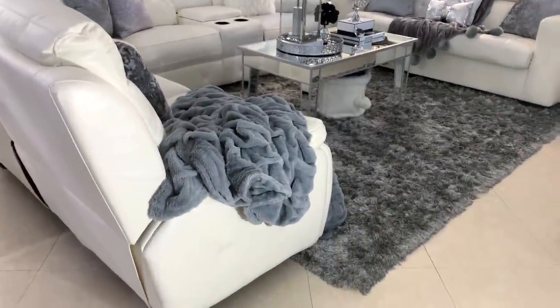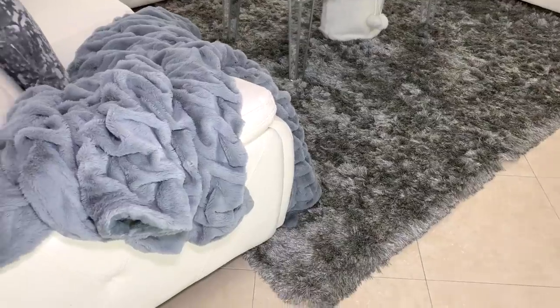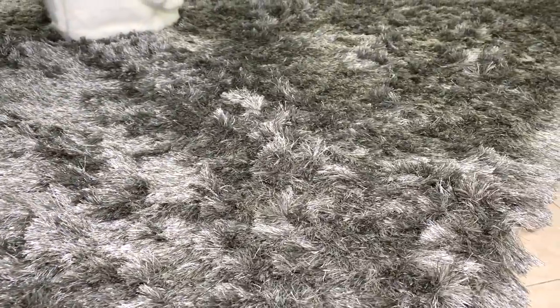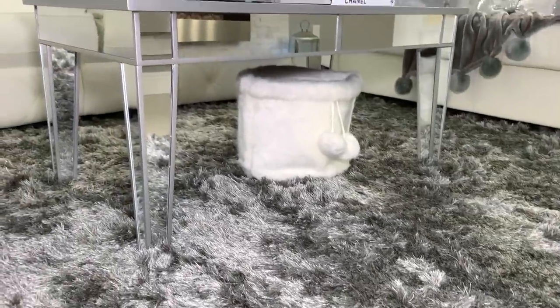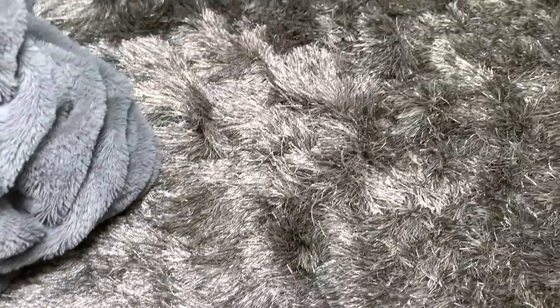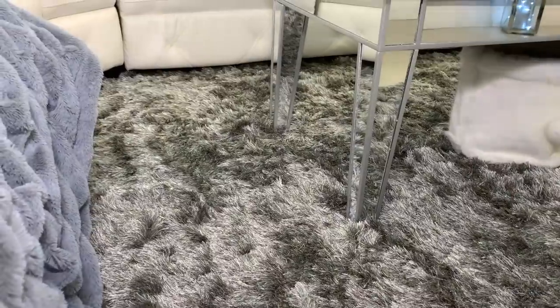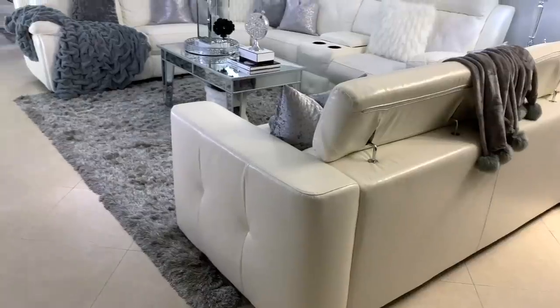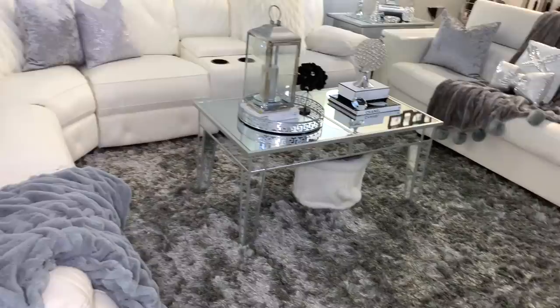I went ahead and changed my rug for this shag rug. I purchased it on Amazon but you can find it in different stores online — the brand is Safavie and I absolutely recommend it. It definitely changed this whole living room; it has a luxury feeling now. I wasn't sure about the color at first because I was afraid it was going to be too silver, but when it arrived I absolutely loved it. It has different shades depending on the lighting — sometimes it looks darker, sometimes brighter — and it's very soft. This rug will be added to my Amazon store, linked in the description box below.